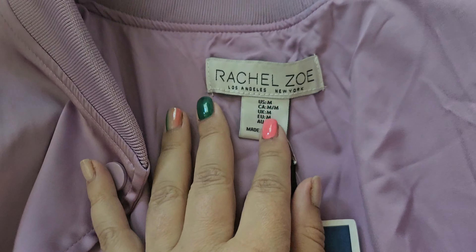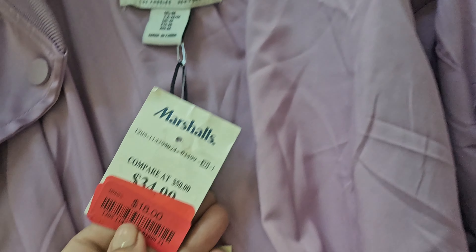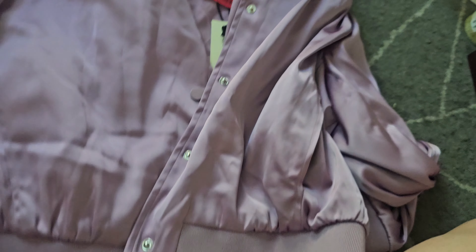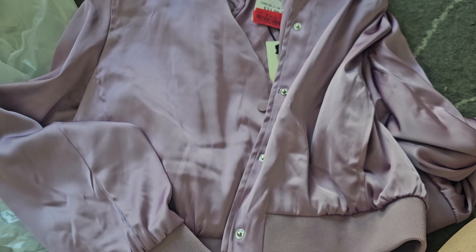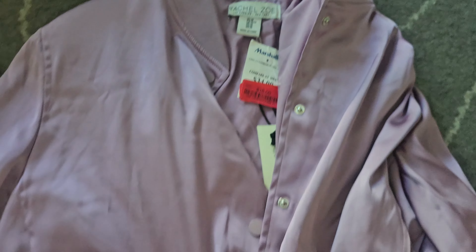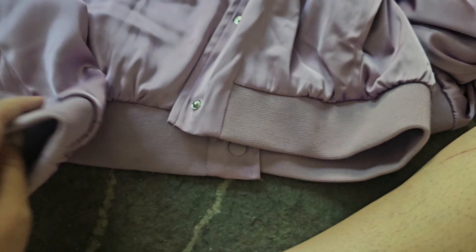I absolutely love this — it's a bomber jacket in medium and it was on clearance for $18. I like it because it's a nice transitional piece; it's not super thick. I love that it's a purple bomber jacket — really cute. Even in summer or spring when it gets cold at night, it's something you can throw on over whatever you're wearing. I like this a lot.